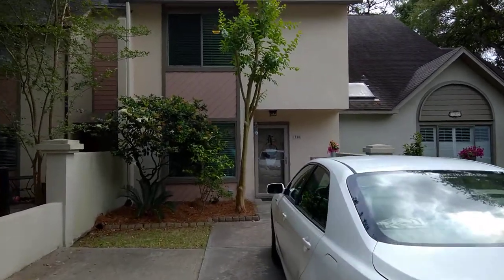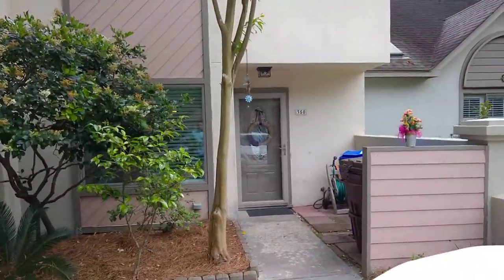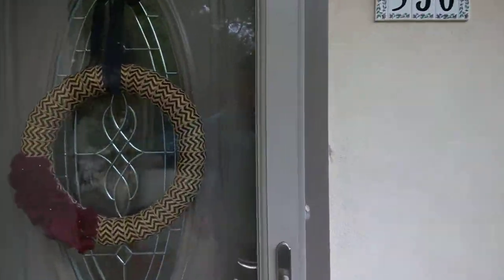Welcome to 350 Spoonbill Lane in Mount Pleasant. The zip code is 29464. It's a two-bedroom, two-and-a-half-bath townhome, about 1,380 square feet. My name is Aaron Silverman with Blue Water Property Management. Now I'm going to take you on a tour of the home.